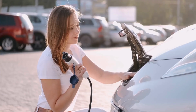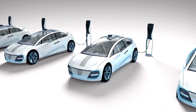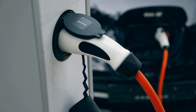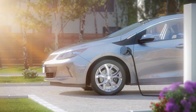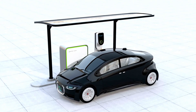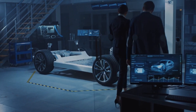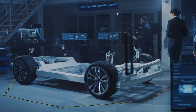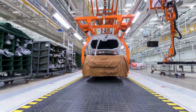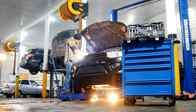As with any major technological shift, the widespread adoption of solid-state batteries will require a supportive ecosystem — including a robust charging infrastructure and government policies that encourage innovation and investment. We need more charging stations, and they need to be faster. Imagine pulling up to a charging station and fully charging your EV in the time it takes to grab a cup of coffee. Governments can play a crucial role by providing incentives for consumers, investing in research and development, and implementing regulations that support industry growth. The development and widespread adoption of solid-state batteries have the potential to bring significant economic and environmental benefits.